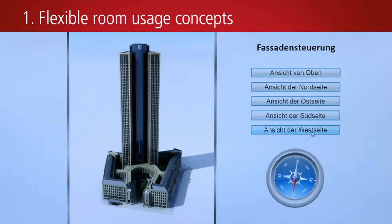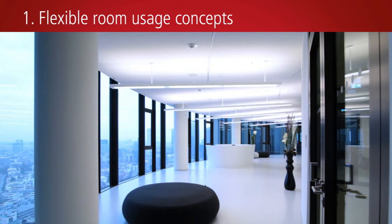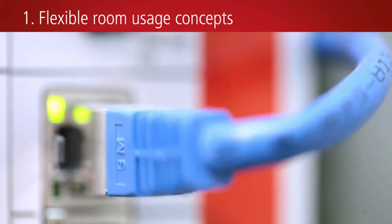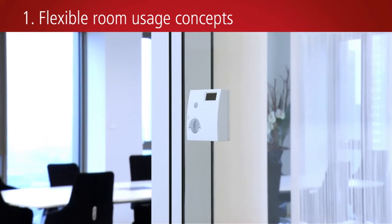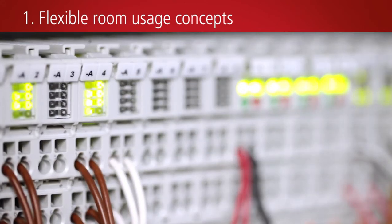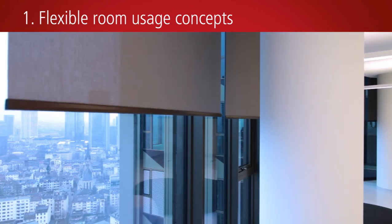The blinds are divided into segments, which are centrally adjusted according to current sunlight, light direction, and temperature values. Needs-based room usage is supported by various user and lighting scenarios controlled by the management and operating level. Room control units with EnOcean wireless technology enable flexible room usage on the basis of very small office units. Their signals are transmitted to KL6583 EnOcean bus terminals and processed by CX90XX embedded PCs. The lighting is controlled by DALI, and the blinds via SMI interfaces.